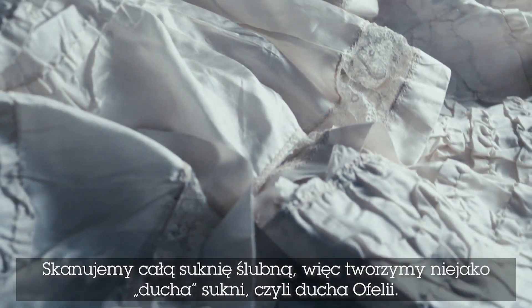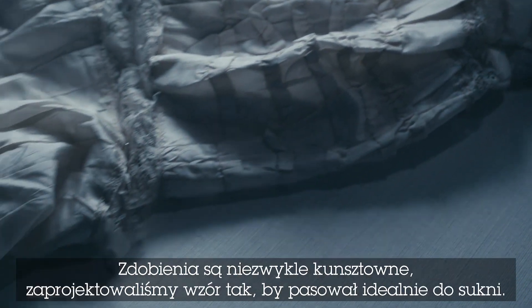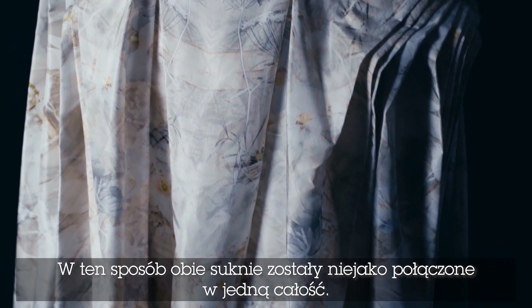We scanned the wedding dress so we had almost like the ghost of the wedding dress — so it was the ghost of Ophelia. The artwork is actually very intricate; we engineered the print perfectly to fit the dress so the two were kind of born together.